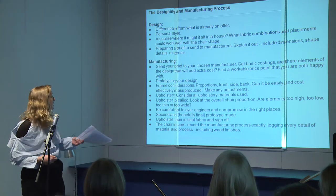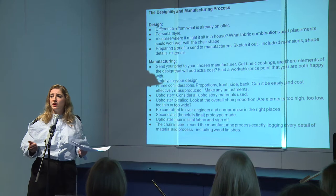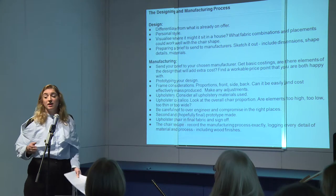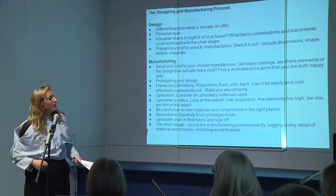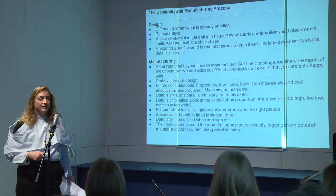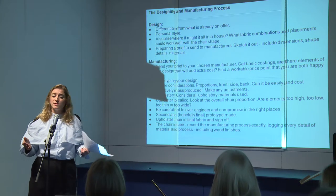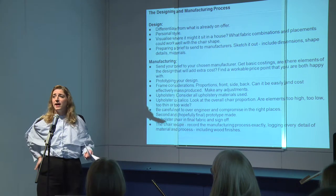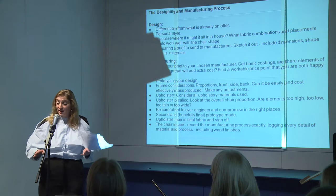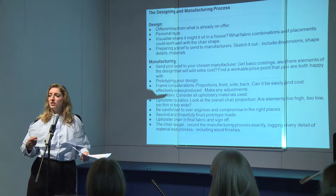Then we go to prototyping. We would just get a frame made, still looking at the proportions — front, back, side — does it look like it's in proportion? If not, second frame made. If it does, go to upholstery. Then we take it up to the calico stage, and again you look at when it's fully upholstered whether the proportions look right and you sit in it. Does it feel right? Is the lumbar right in the back? Is there enough support in the seat? Is there enough springs in there? It's all these things that you're thinking about when you're modifying the chairs.